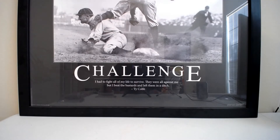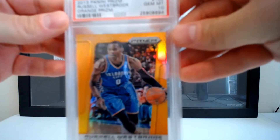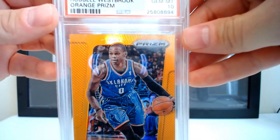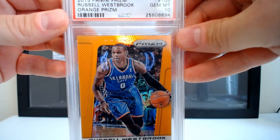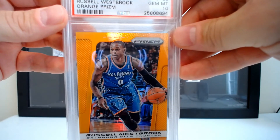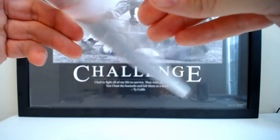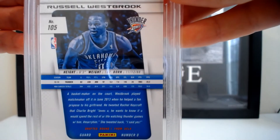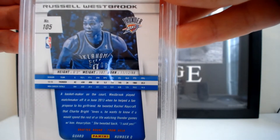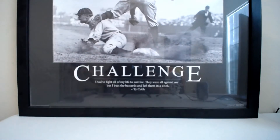This is the 2013 Prizm orange Westbrook — these are numbered to 60 — and this one is graded a 10. This is the only 10 of this card. I picked this up at the National earlier this year. I think I paid either $175 or $200 for it and that's probably about the right price — maybe even overpaid for it — but I really wanted it. It's numbered 51 of 60 and I'm a Westbrook collector, so I was going to pick it up.